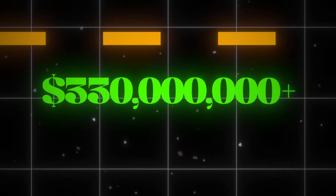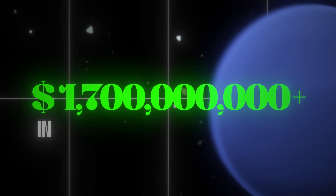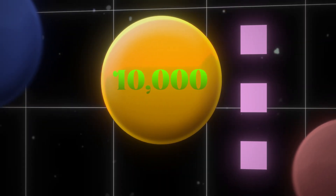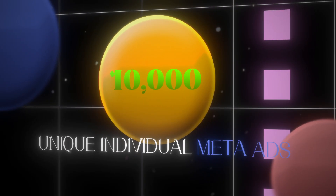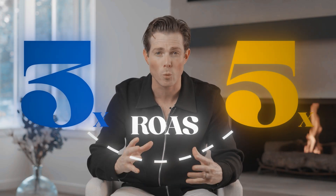I've spent over $330 million on meta ads and driven over $1.7 billion in meta ads attributable revenue, and easily tested over 10,000 unique individual meta ads. During this time, I've developed a bulletproof testing framework that consistently produces 3 to 5x ROAS for all the brands I work with.